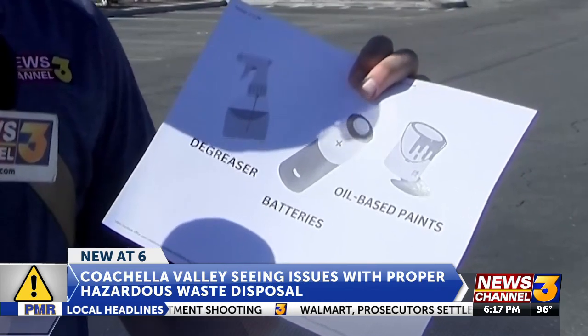Here we have a bottle of degreaser, batteries, and oil-based paint. Which one do you think you can put into the trash can? The degreaser? Well actually, none of these. None of them. I really don't think you could put any of those in the trash can — not a regular trash can.